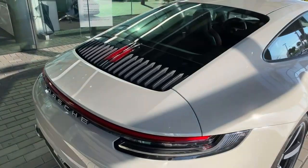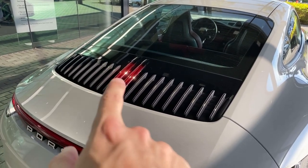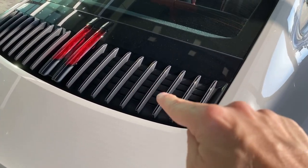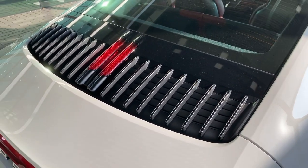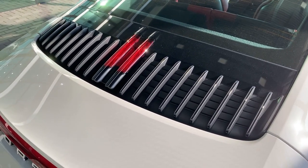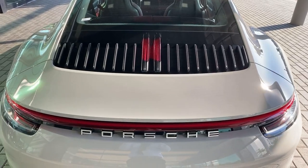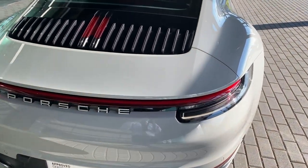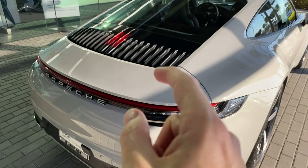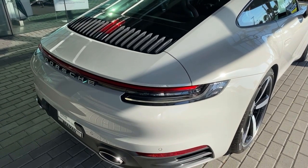A beautiful design cue is the engine deck slats, where you can see the '992' lettering integrated — a detail Porsche built into the engine deck. The middle section of the slats is finished in high-gloss black to indicate the rear-wheel drive version; they would be silver if it were a Carrera 4 or 4S. The third brake light sits right in the middle, and the rear wing is 25% bigger than on the 991 generation — notably wider and now extending into the side fenders, which was not the case on the 991.